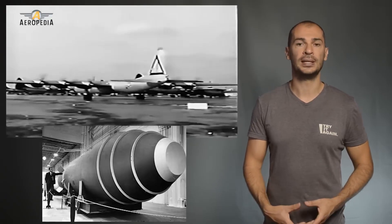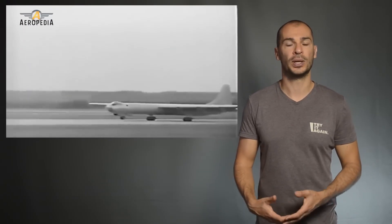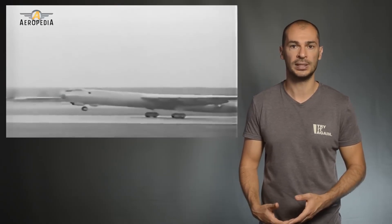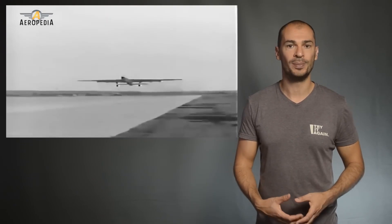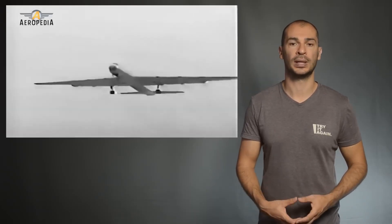Intercontinental ballistic missiles didn't become reliable enough until the early 60s. Also, not until the Boeing B-52 Stratofortress became operational in 1955 was the B-36 the only truly intercontinental bomber. It remained the main nuclear weapons delivery vehicle of the Strategic Air Command.